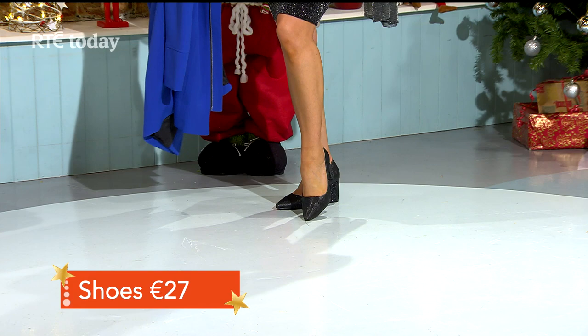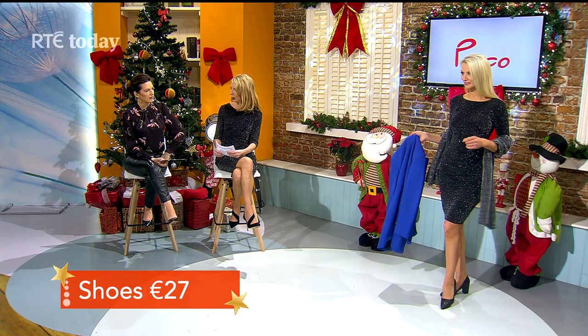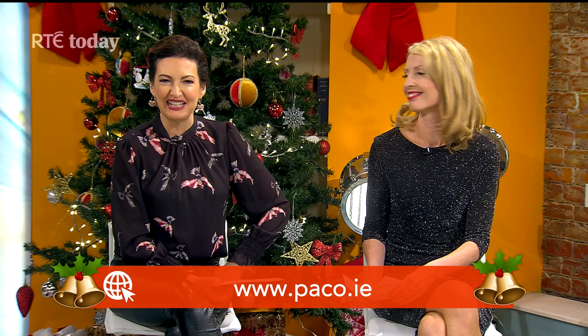The shoes have a little sparkle detail and are very comfortable to wear at 27 euros — the pointed toe gives height but they're genuinely comfy. Lovely looks there, Orla — all from Paco, which now has 15 stores nationwide. If you rush, you can go to paco.ie and hopefully get everything delivered before the big day. Happy Christmas — we'll see you in the New Year!